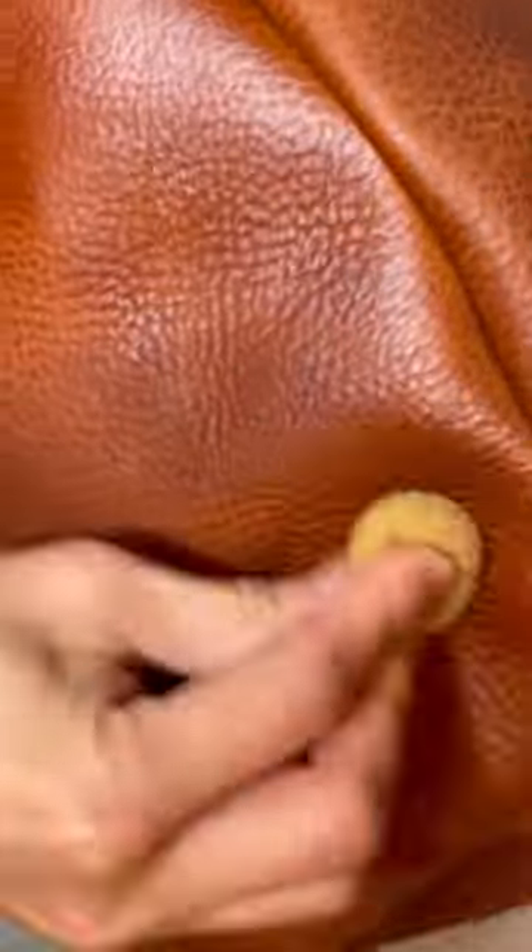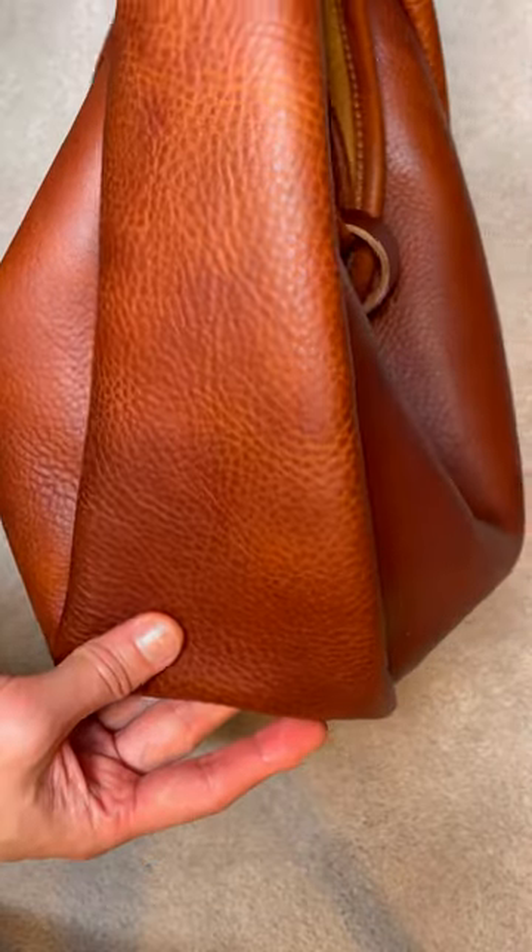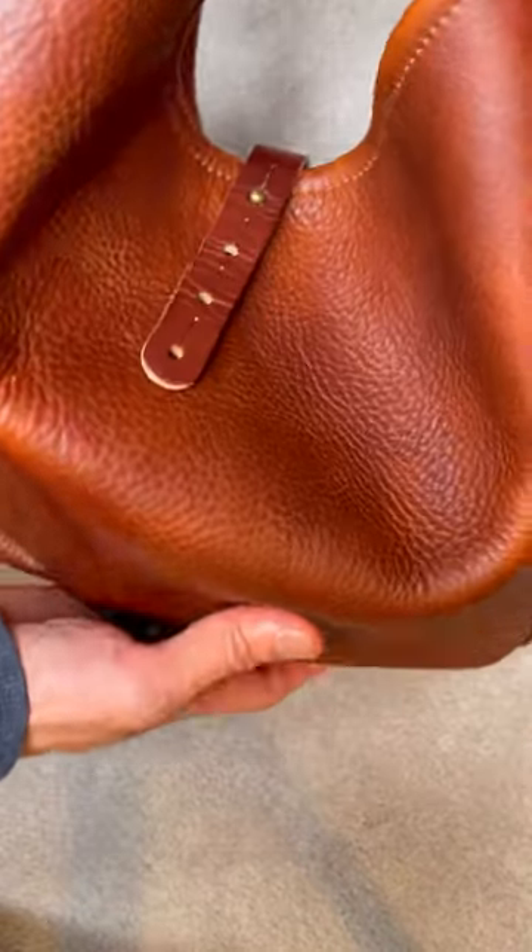If you pay attention and really take care of your full grain leather bags, they will last you forever. Here is the bag after I finish conditioning it. The bag feels softer and the leather feels more supple.